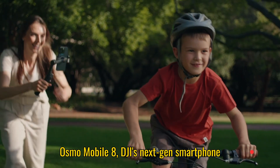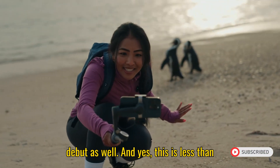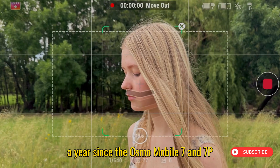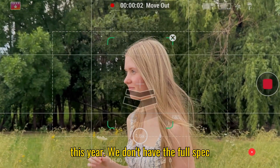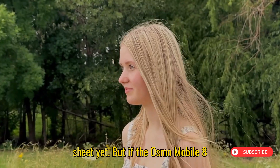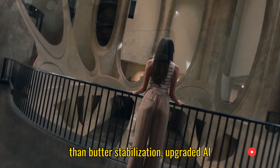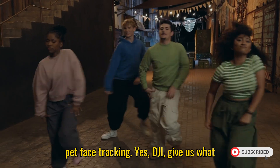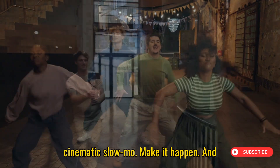Now let's shift to the Osmo Mobile 8, DJI's next-gen smartphone gimbal that just quietly made its FCC debut as well. And yes, this is less than a year since the Osmo Mobile 7 and 7P dropped — DJI clearly skipped vacation this year. We don't have the full spec sheet yet, but if the Osmo Mobile 8 follows the playbook, expect smoother-than-butter stabilization, upgraded AI tracking, and hopefully — fingers crossed — pet face tracking. DJI, give us our cats and dogs in cinematic slow-mo. Make it happen.